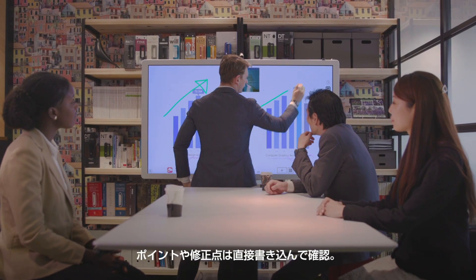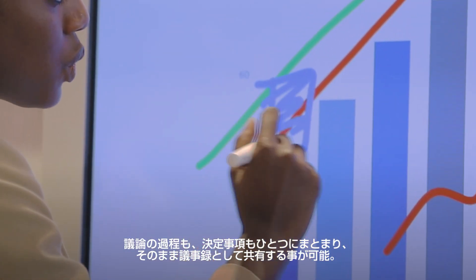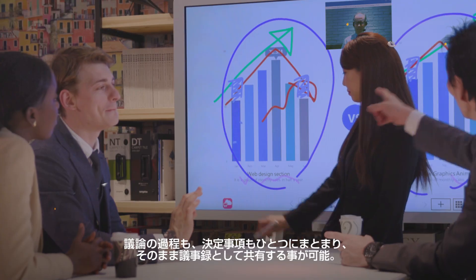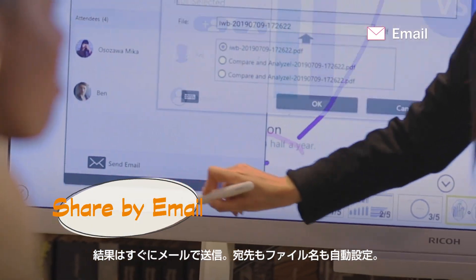We can annotate the documents. By sharing ideas, everyone can understand each other and solve problems easily and efficiently. With one flip, we can send the meeting notes to all attendees.